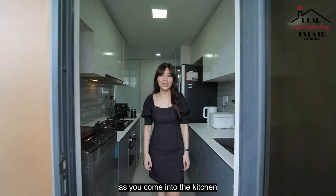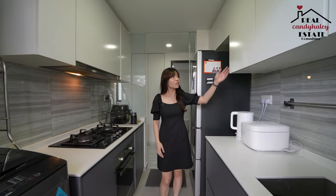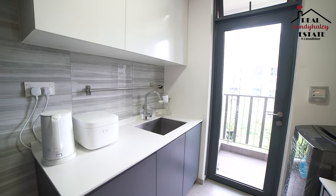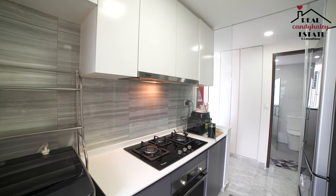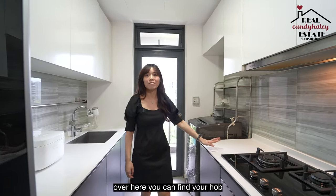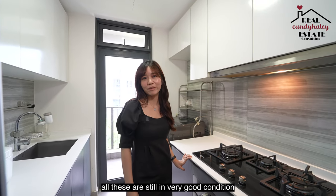As you come into the kitchen, you will see two rows of countertop space for you to prepare your food and do your cooking. Top and bottom cabinetry allows for plenty of storage. At this corner, we have a space for your washer. Over here, you can find your hob, your hood, as well as the built-in oven. All these are still in very good condition.